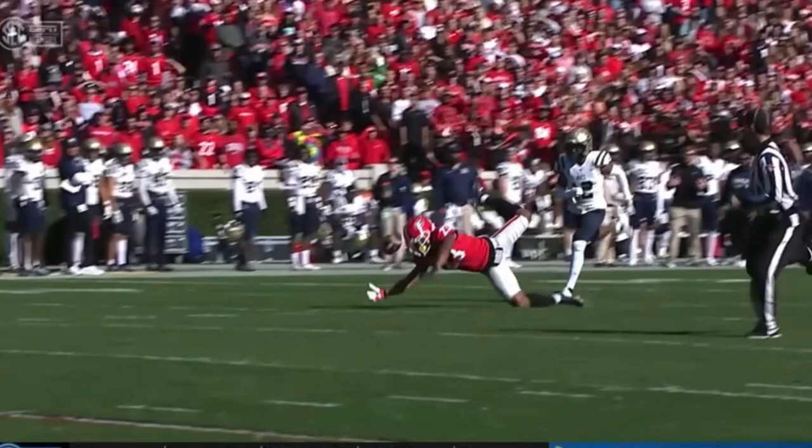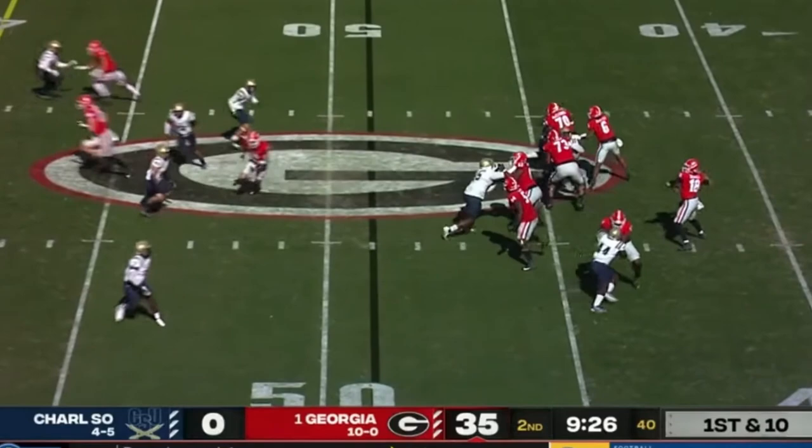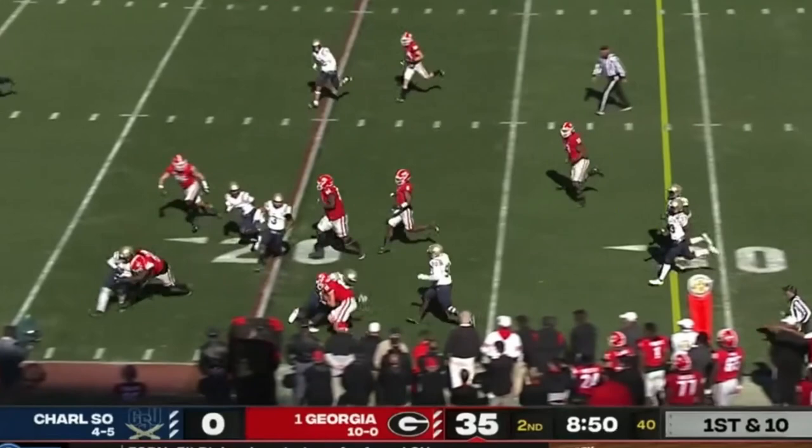Ole Miss — what we know now will be Matt Corral's final home game in Oxford. What a year they've had at Ole Miss. Georgia on the move from the 39-yard line. Daniels again sets up the screen — caught in the flat by Bowers. Bowers puts it in high gear, tiptoes down the sideline. Kenny McIntosh, another touch.